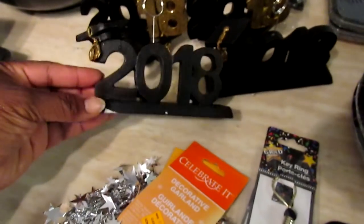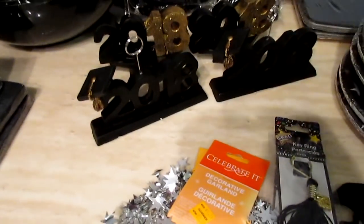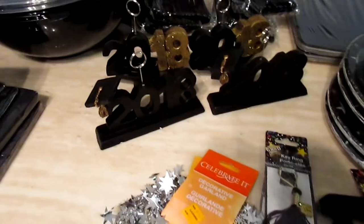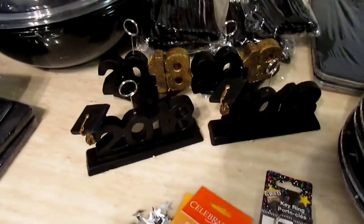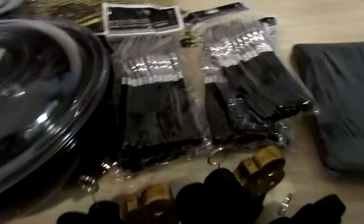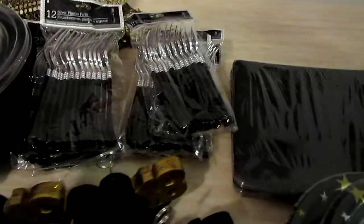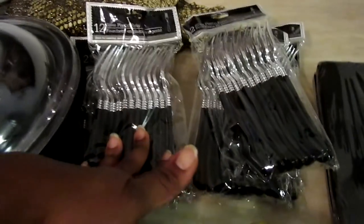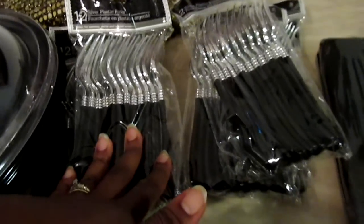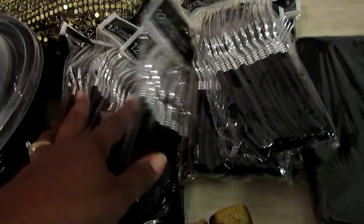I picked up some more items from Dollar Tree. I probably got too many, but I was originally expecting to do four long tables in the breakfast nook going to the living room, or have it at the community building. I also had issues with anemia, so plans changed. I picked up silver plastic forks — 12-pack — and I have a total of eight packages, though we probably won't need them all since we're doing a taco bar.